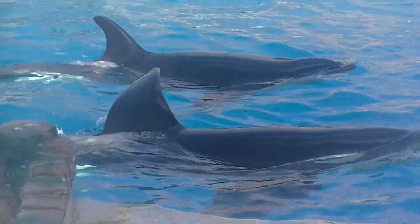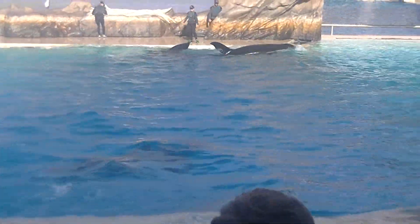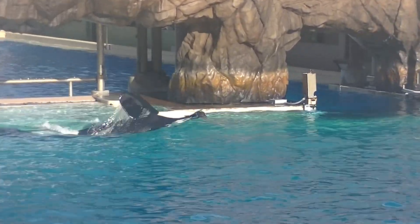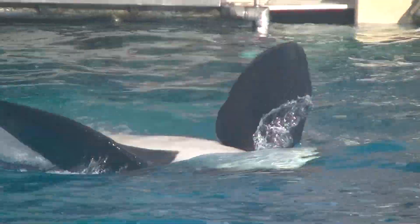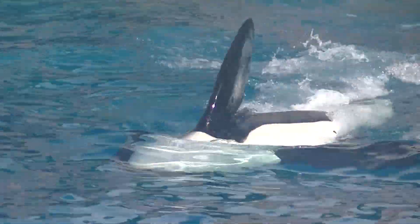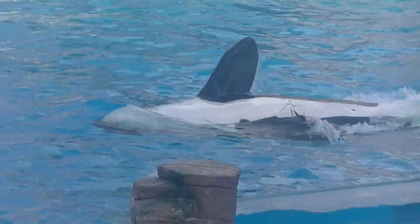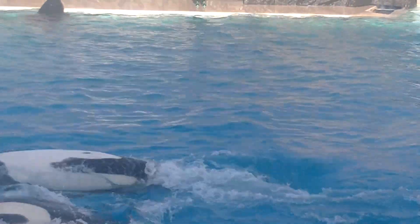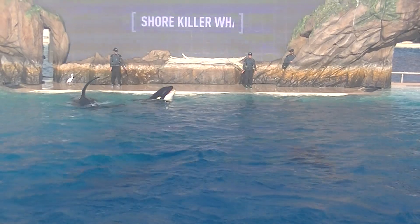While they are found in every ocean, orcas living off the coast of Iceland are quite different than those near Costa Rica. In fact, there are at least 10 types, or ecotypes, of killer whales. An ecotype describes the differences between killer whale size, physical form, prey, social structure, and habitat. As you can see, the differences are subtle but noticeable when compared side-by-side.